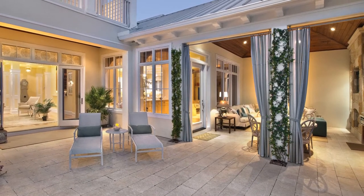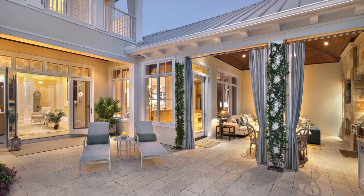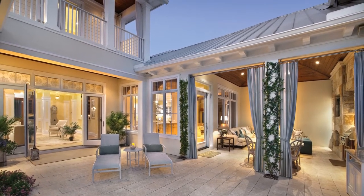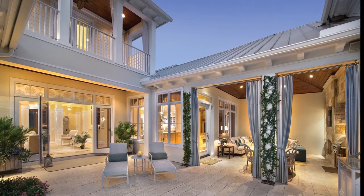Drapery was added to the outdoor living area to soften the architectural details and frame the room. From the expansive outdoor living spaces to the open-style floor plan, this residence is a calming retreat that reflects the homeowner's upscale style.